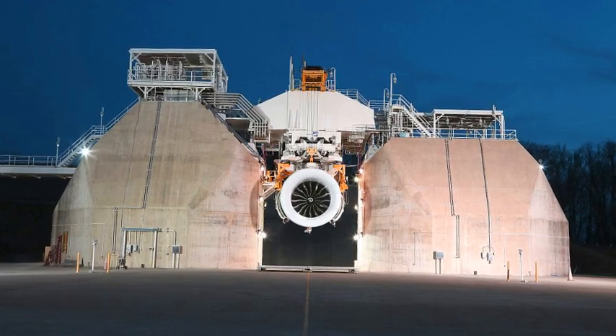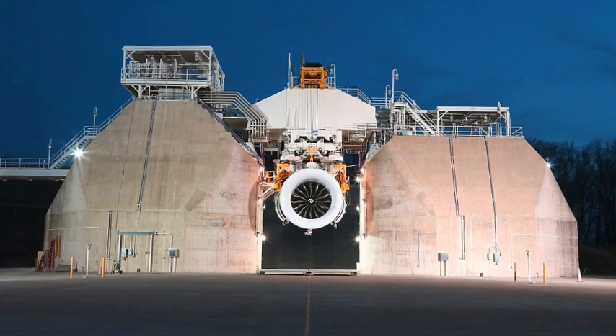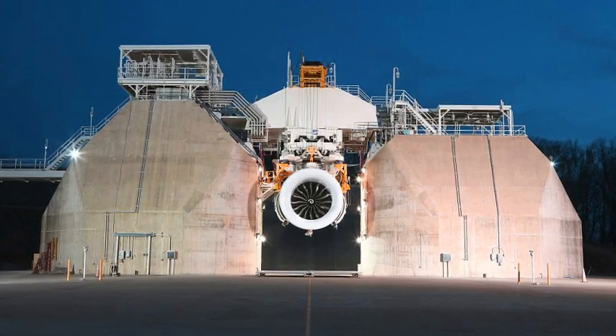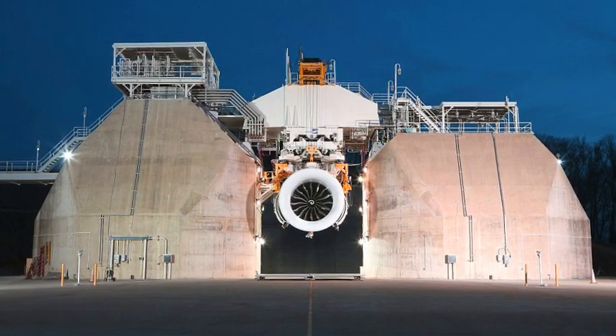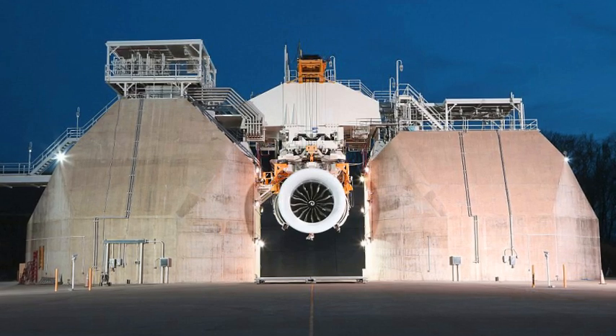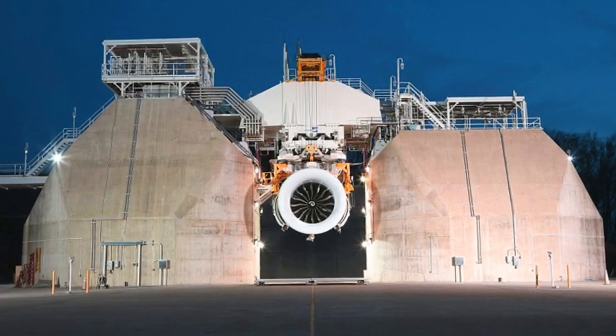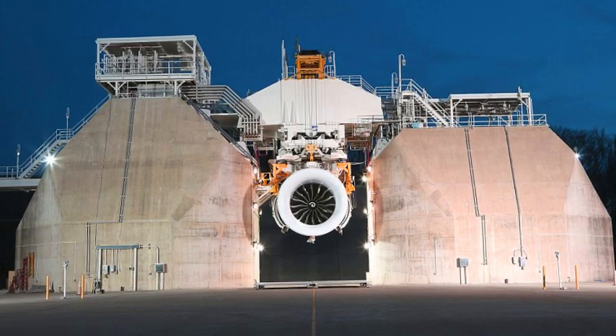General Electric Aviation has put together an engine it boasts is so gigantic that Shaquille O'Neal could comfortably fit inside of it with Kobe Bryant on his shoulders. Dubbed the largest jet engine in the world, the GE9X's front fan spans 11 feet in diameter, while its inlet duct measures 18 feet by 12 feet, and it can generate 100,000 pounds of thrust.